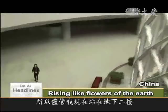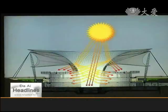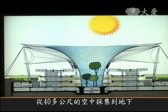So I can stand here on the second basement level in bright sunlight and breezes from outside. Over 40 meters in height, the features collect fresh air and sunlight from the outside and deliver it downwards to the underground levels of the expo access.